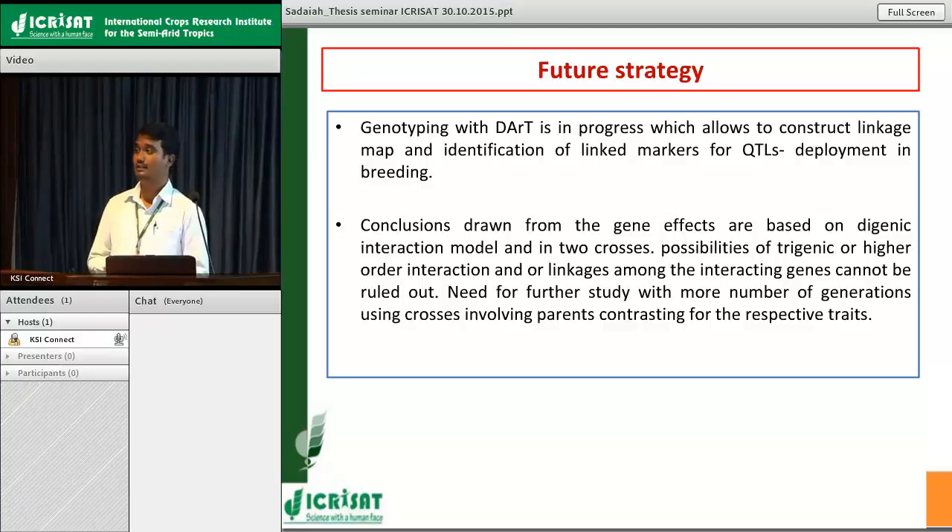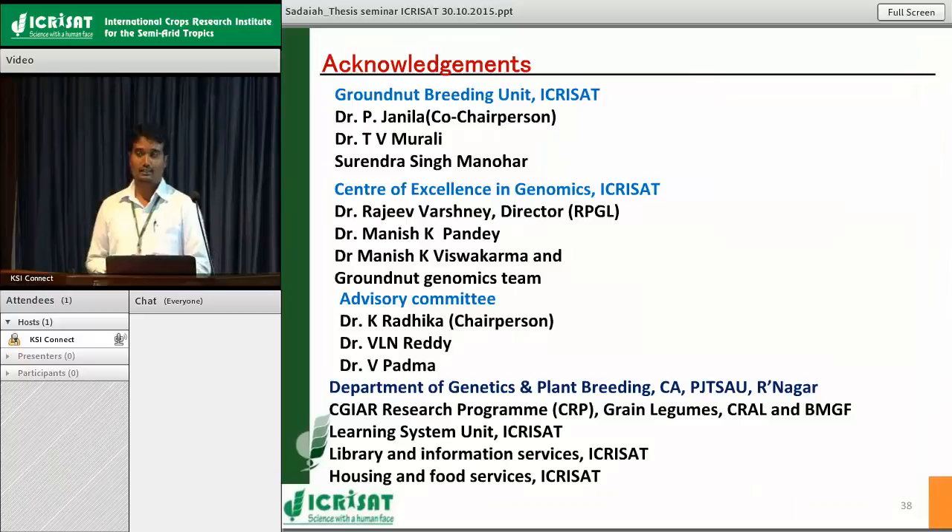In summary, additive gene action was identified in generation mean analysis, indicating selections in segregating generations may be effective for trait improvement. Gene interactions were of duplicate type. Iron concentration showed a significant positive correlation with zinc concentration, suggesting simultaneous improvement of both minerals is possible, with no association with pod yield. Three markers each were identified for iron and zinc, showing consistent patterns in the validation population. Future work includes genotyping with more markers to construct a linkage map and identify QTLs across all 20 linkage groups. The current conclusions are based on digenic interactions from two crosses; future work with more generations and crosses will address potential trigenic and higher-order interactions.